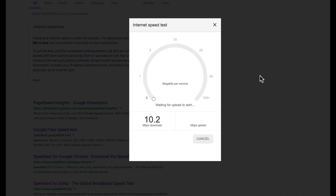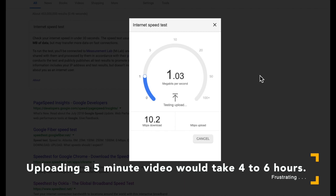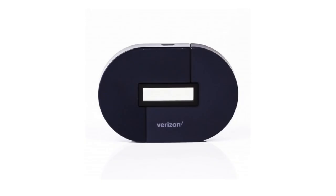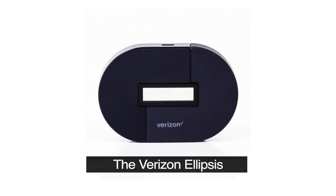Very frustrating. I could live with the ten megabytes down, but one megabyte up — to upload a five-minute video to YouTube can take five to six hours. Very, very frustrating. So I've spent a lot of time trying to find a way to get higher speed internet.